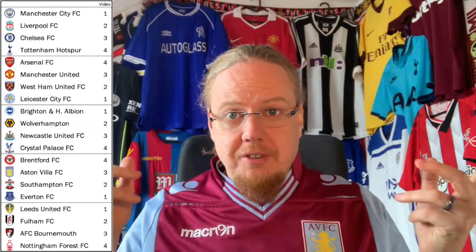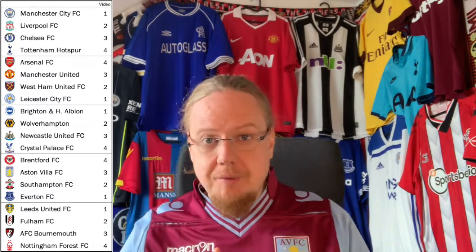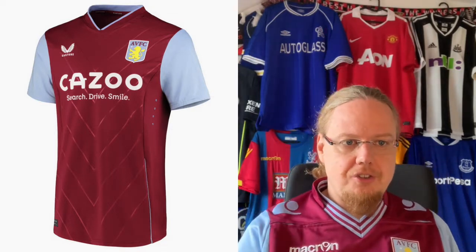In the third installment we have Chelsea, Manchester United, Newcastle, Aston Villa, and newly promoted Bournemouth. We start with Villa, and that's actually where we left off with a Castore shirt.